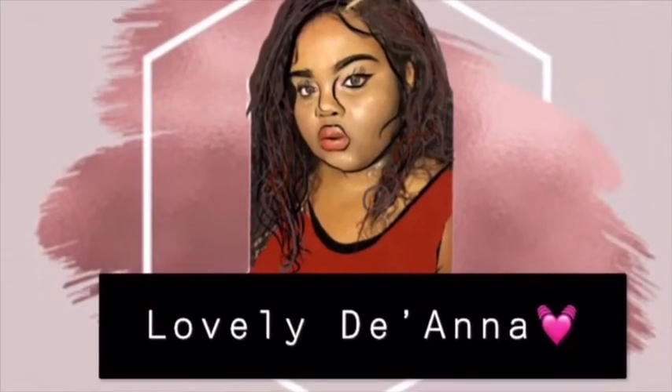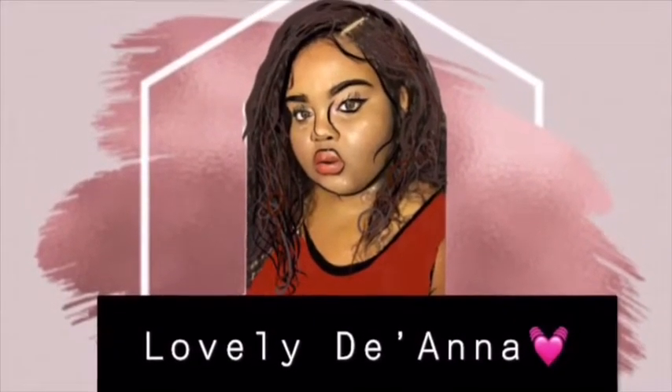Hey, what's up, you guys? It's Deanna with another affordable makeup haul. Everything I have in my hand was under twenty dollars — all together it came to just twenty dollars, and I got it all from Walmart. If this is your first time seeing my face, please subscribe because I have a whole bunch of makeup-related videos coming soon.